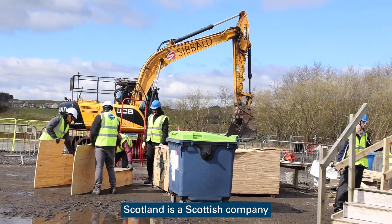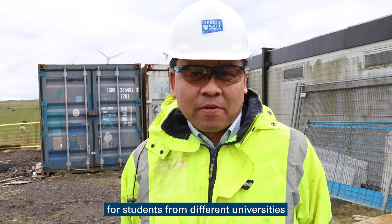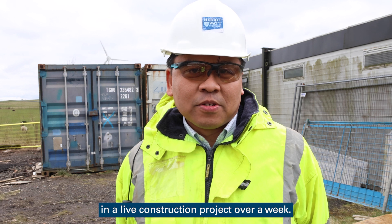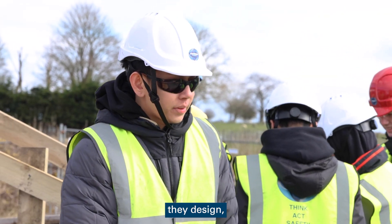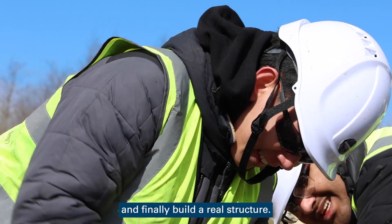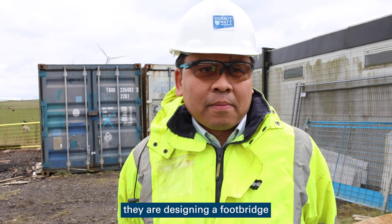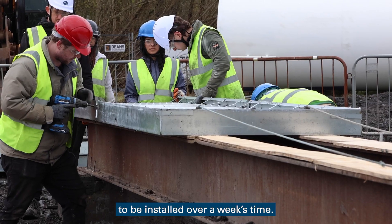Constructing Scotland is a Scottish company who provide an opportunity for students from different universities to be involved in a live construction project over a week. They come here, are involved in the design process, and finally build a real structure. Our students here are designing footprints to be installed over a week's time.